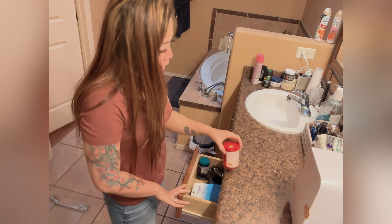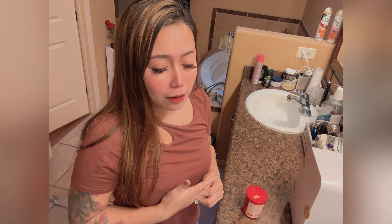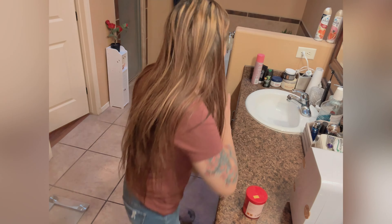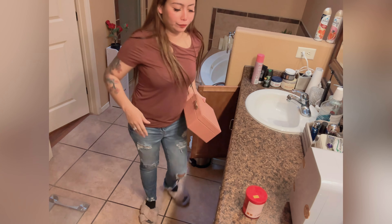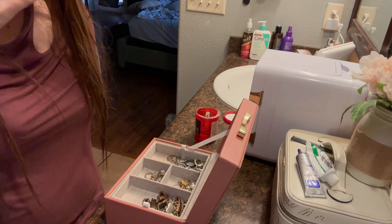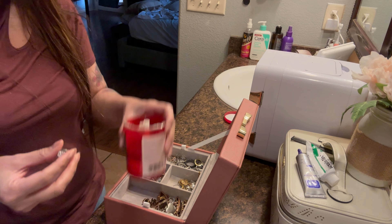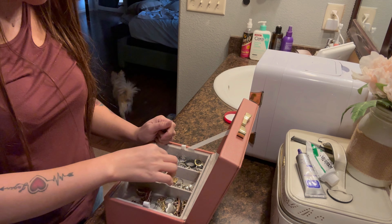While waiting, I'm gonna clean my ring. This is my wedding ring, but I usually use an alternate wedding band. My actual wedding ring I wear for occasions or special events, but I prefer wearing the wedding band because it's more comfortable. So let's clean it.